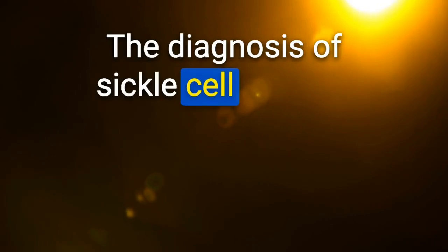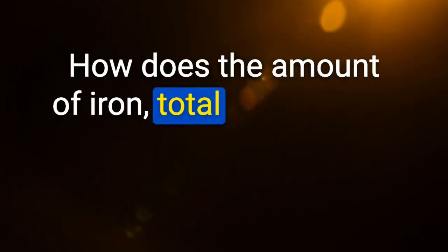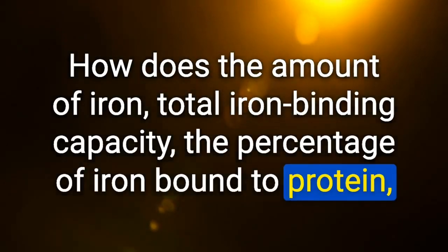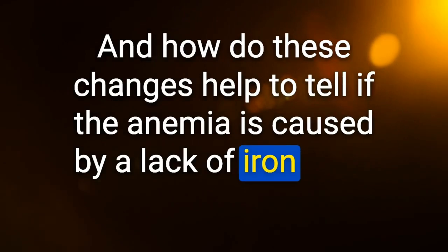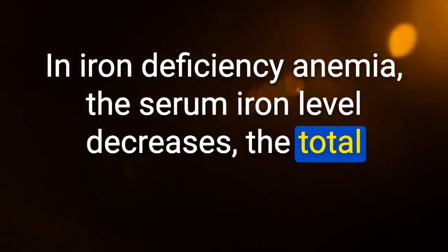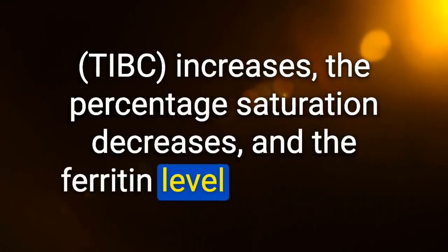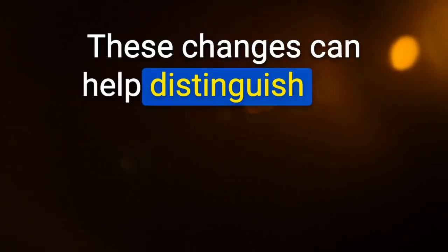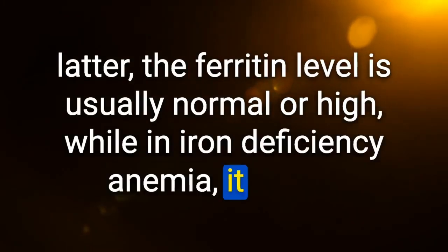Diagnosis of sickle cell disease is confirmed with hemoglobin electrophoresis. In iron deficiency anemia: serum iron decreases, total iron binding capacity increases, percentage saturation decreases, and ferritin decreases. These changes distinguish iron deficiency anemia from anemia of chronic disease — in the latter, ferritin is usually normal or elevated, while in iron deficiency it is low.